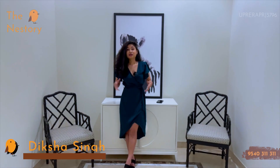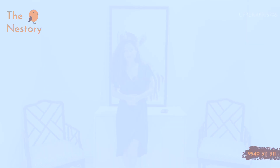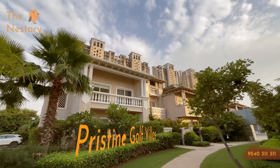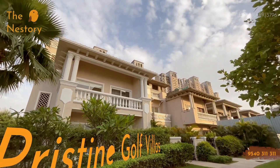I am your host and guide, Deeksha Singh. Today we are going to show you a property called the ATS Pristine Villas, located at Sector 150, Noida — a luxury listing that you will absolutely aspire to live in.